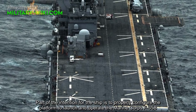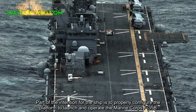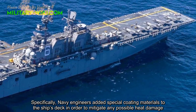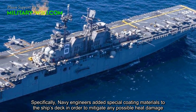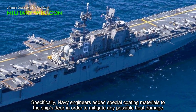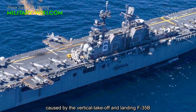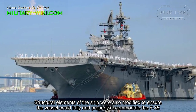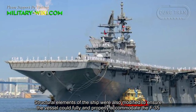Part of the intention for the ship is to properly configure the platform to lodge and operate the Marine Corps F-35B. Specifically, Navy engineers added special coating materials to the ship's deck in order to mitigate any possible heat damage caused by the vertical takeoff and landing F-35B. Structural elements of the ship were also modified to ensure the vessel could fully and properly accommodate the F-35B.